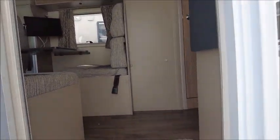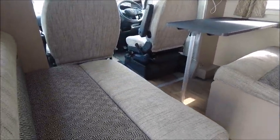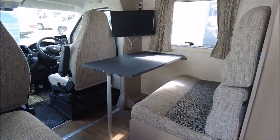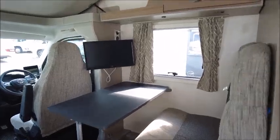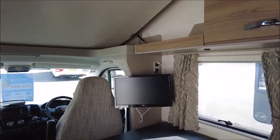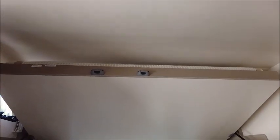If we just pop in here to the front of the van, as you can see there's a nice big lounge area. You've got four seat belts and four berths. We've also got a TV just aside here, which is great when you're watching in the evening.